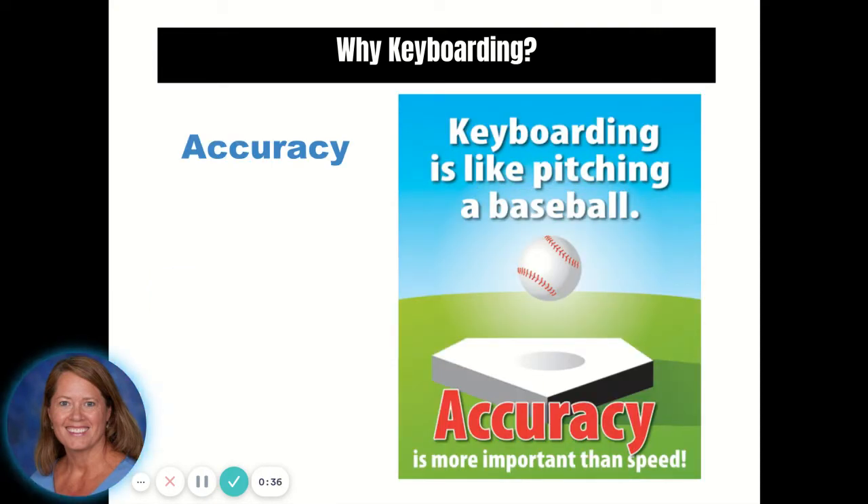Accuracy is one of the most important things to learn, no matter how hard you type. This will increase your confidence in your work, as you will know what you are keyboarding is accurate.